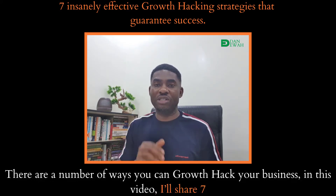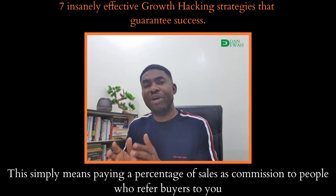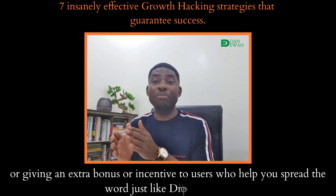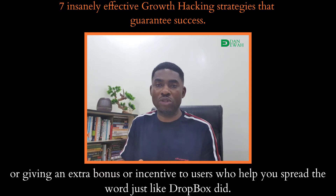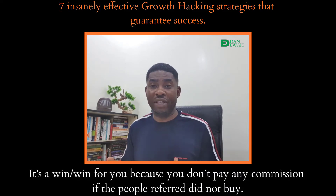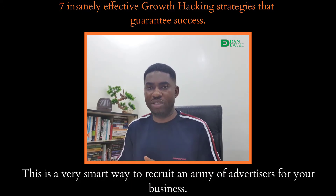There are a number of ways you can growth hack your business. In this video, I'll share 7. Strategy 1: Incorporate an affiliate or referral system to your business. This simply means paying a percentage of sales as commission to people who refer buyers to you, or giving an extra bonus or incentive to users who help you spread the word, just like Dropbox did. It's a win-win because you don't pay any commission if the referred people do not buy. This is a very smart way to recruit an army of advertisers for your business.